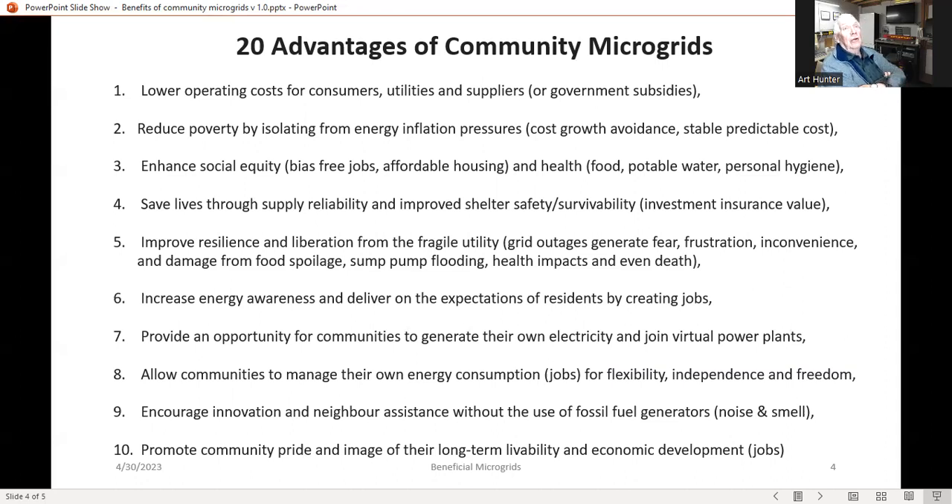Number six is increasing energy awareness and delivering on the expectations of residents by creating jobs. Number seven is an opportunity for communities to generate their own electricity and join virtual power plants — where a number of microgrids get together and generate sufficient power equivalent to a small nuclear reactor. This allows communities to manage their own energy consumption, and it provides flexibility, independence, and freedom from the grid.